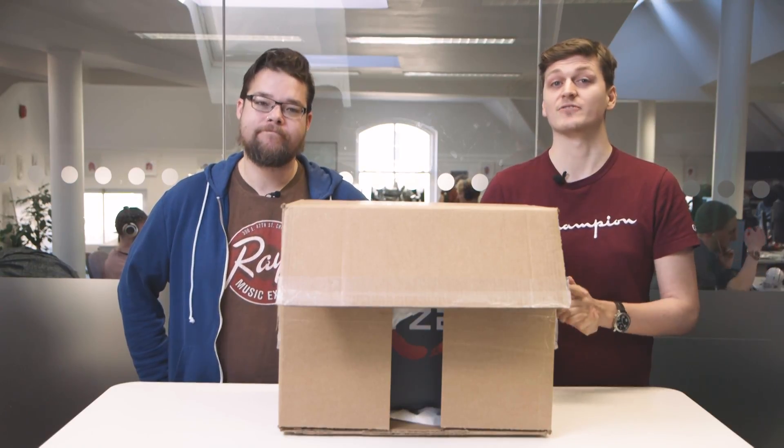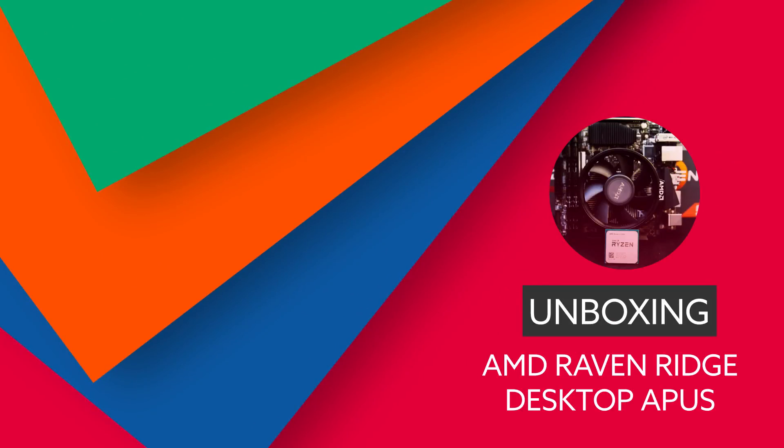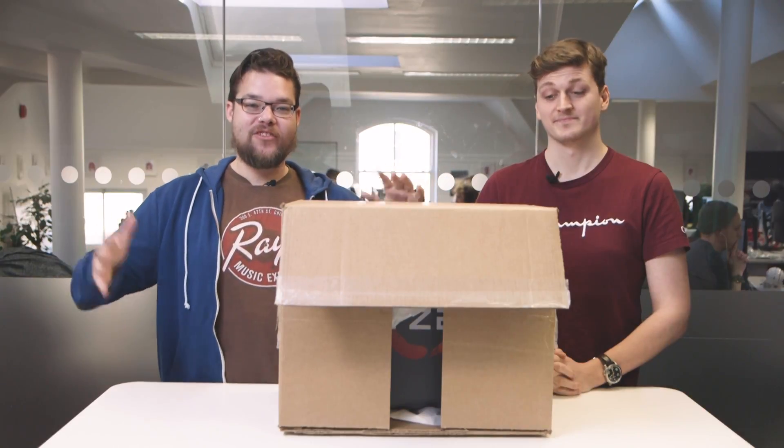Welcome to the future YouTube peeps. I'm Dave and I'm Jacob, and today we're going to be looking at the first big hardware release of 2018: AMD's Raven Ridge desktop APUs, better known as AMD's Ryzen desktop processors with Radeon Vega graphics. That's the official title and it's a bit of a mouthful. Okay, let's just get stuck in.